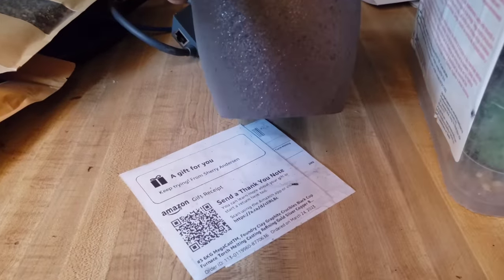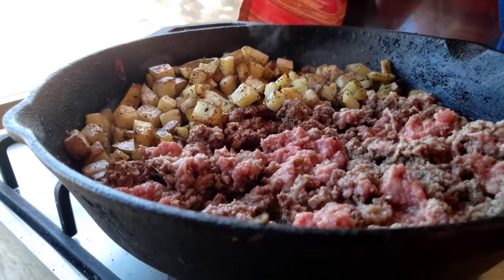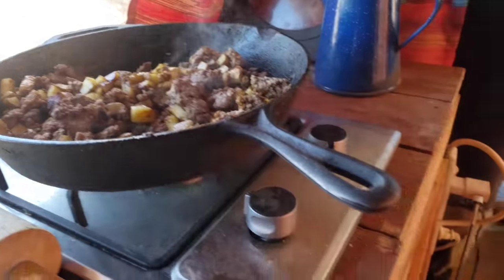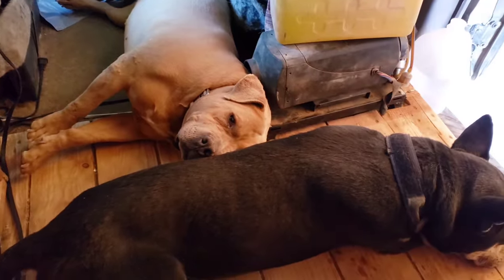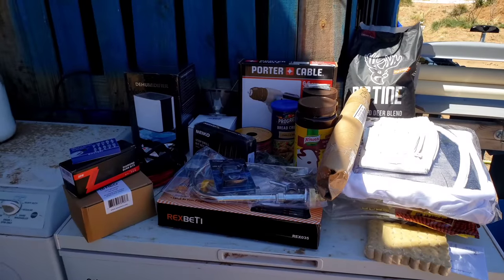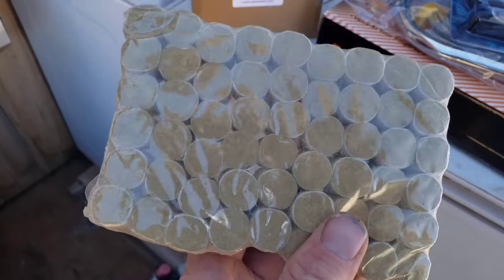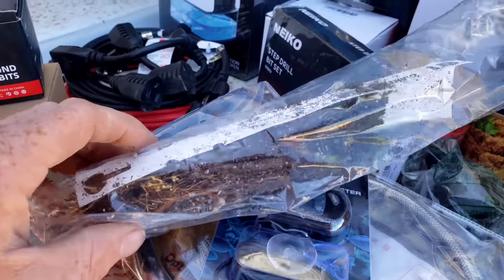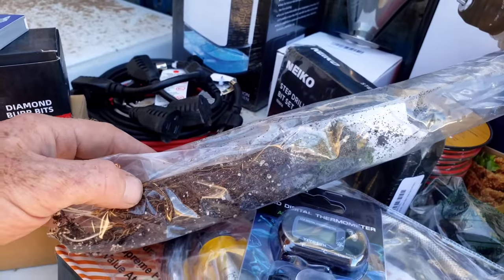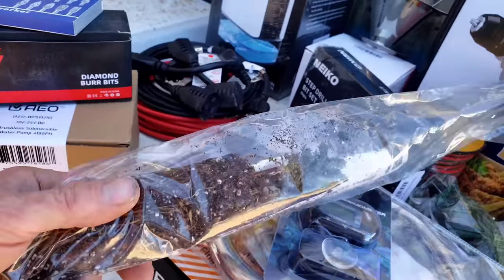Thank you Sherry Anderson for sending this in and for the inspiration. So this is three giant sequoias — they're small seedlings — but there are three giant sequoia trees here.